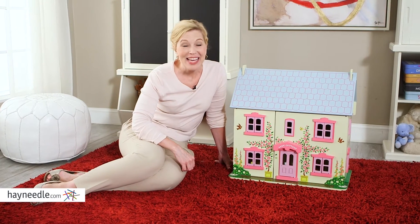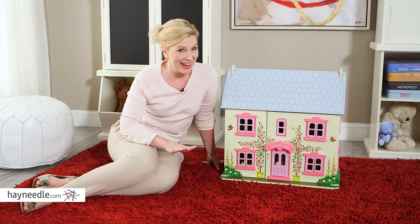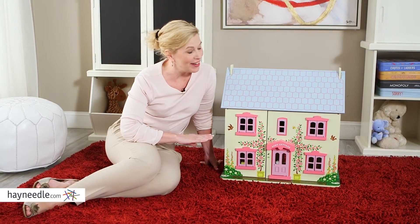Hi, I'm Stacy with Hayneedle. If your child wants their dolls to live a quaint but luxurious life, then they're going to love the Big Jigs Toys Rose Cottage Dollhouse.